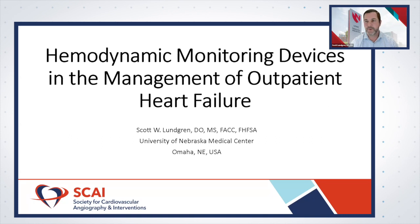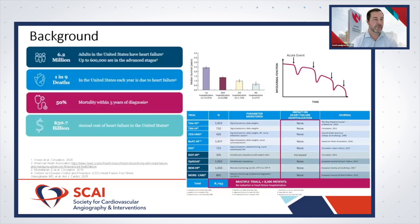Heart failure is exceedingly common. There are over six million patients in the United States alone, and that prevalence continues to worsen and increase over the years as our population gets older and risk factors become more common.